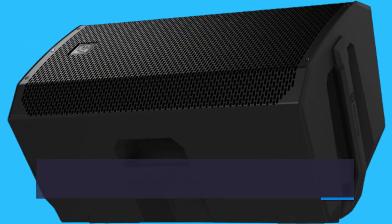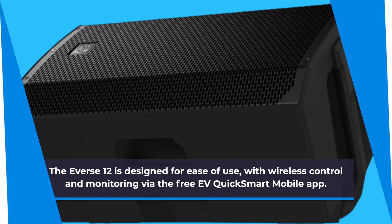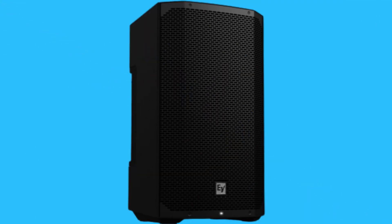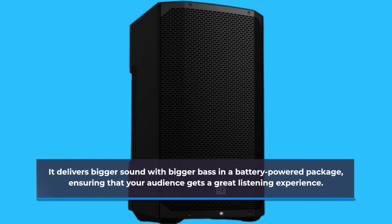The Evers 12 is designed for ease of use, with wireless control and monitoring via the free EV QuickSmart mobile app. It provides exceptional sound quality and impressive performance, making it suitable for a wide range of indoor and outdoor gigs, delivering bigger sound with bigger bass in a battery-powered package, ensuring your audience gets a great listening experience.